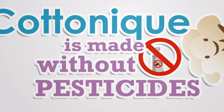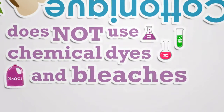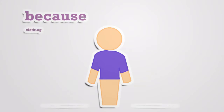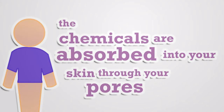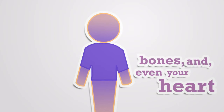In fact, years were put into Cotton Ink's research and development phase to make sure Cotton Ink's products contain absolutely no chemical-based dyes and bleaches, both of which are very harmful to people. Because clothing is in constant contact with your skin, the chemicals are absorbed into your skin through your pores. They can enter your liver, kidney, bones, and even your heart.